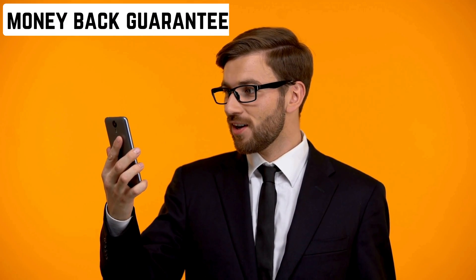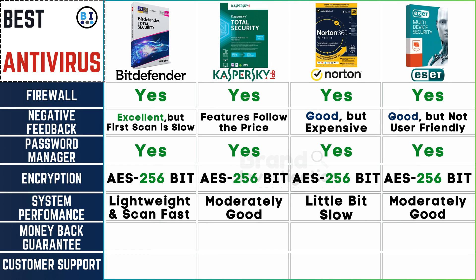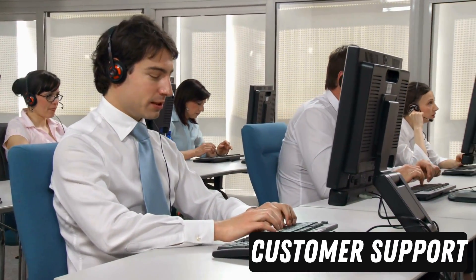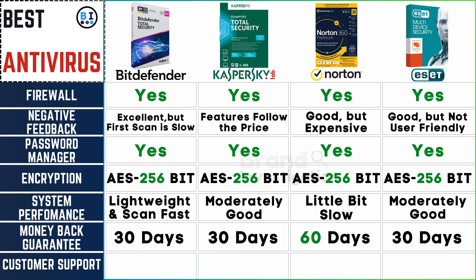Understand the terms of the money-back guarantee. The money-back guarantees differ among the brands, with Bitdefender, Kaspersky, and ESET providing a 30-day guarantee, while Norton extends its assurance to 60 days. All 4 antivirus brands also pride themselves on offering 24/7 customer support, ensuring continuous assistance for users whenever needed.